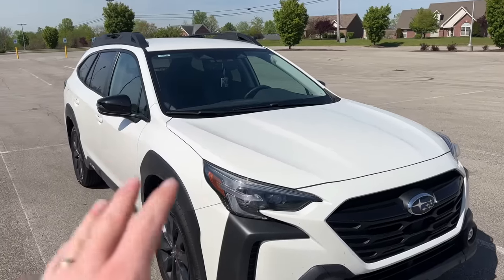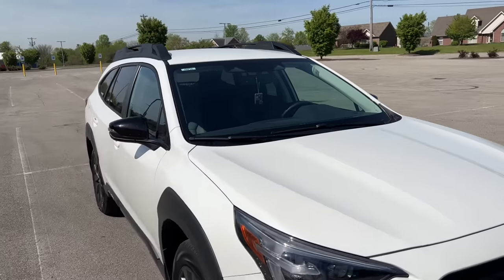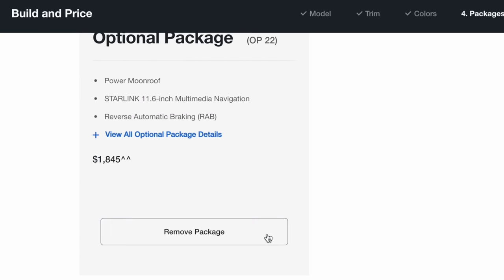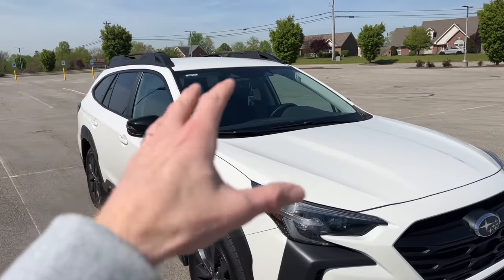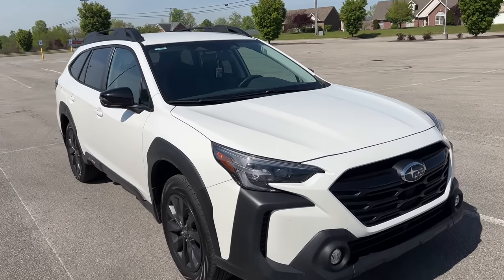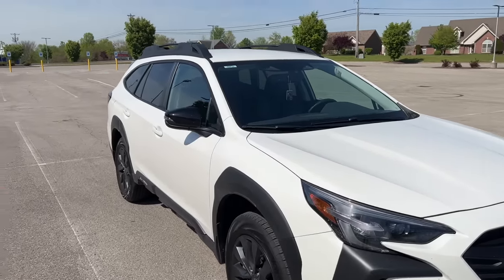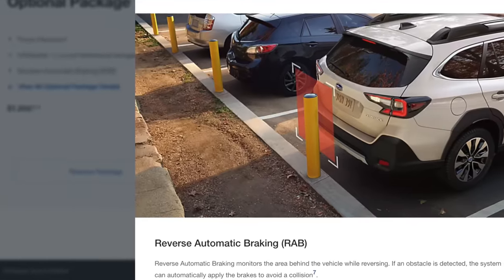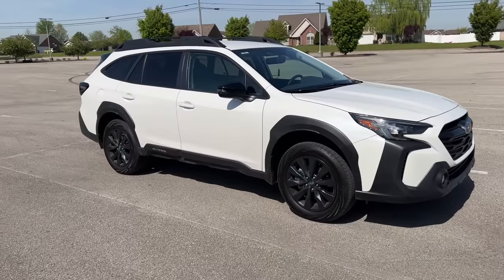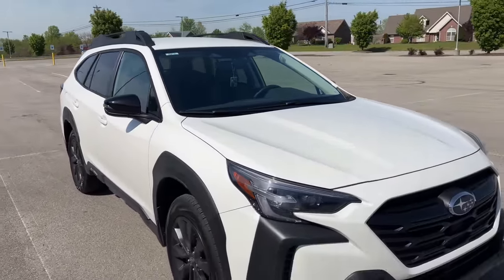For the 2023 model year, this trim level had an optional package with the moonroof, navigation, and a system called reverse automatic braking. I opted out of those because it was about $1,800 additional. I don't use a moonroof enough to pay extra, navigation is practically useless to me since I use Apple CarPlay, and I felt I could live without the reverse automatic braking since I still have the reverse audible alert.